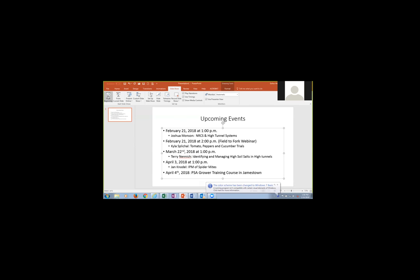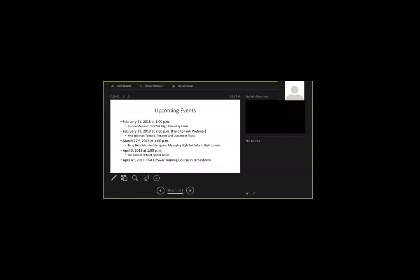This is Esther. I wanted to share a slide of upcoming events. Continuing with our high tunnel series, on February 21st, Joshua Munson from the NRCS will talk about funding available, collaborating with the Farm Service Agency to discuss their requirements too. If you're interested in how to get funding and what the newest EQUIP program will be, please join us on February 21st at 1 o'clock.